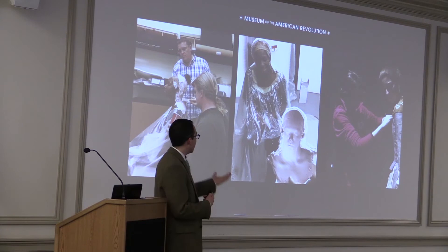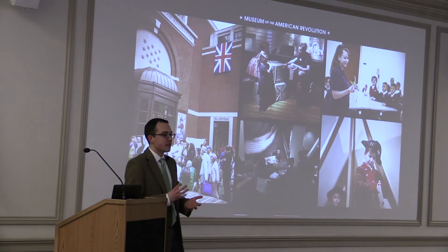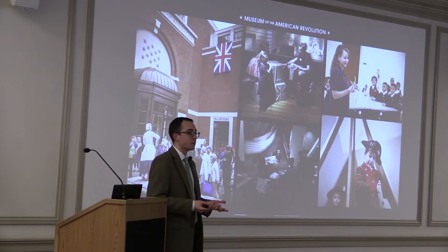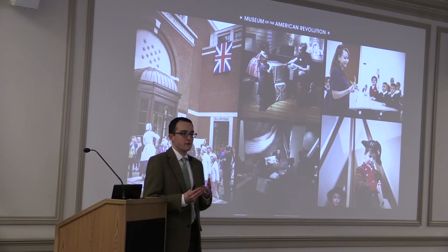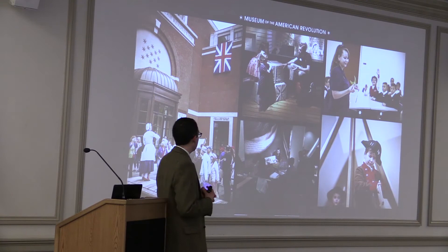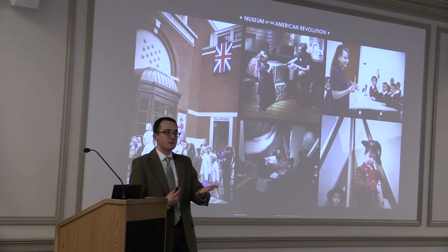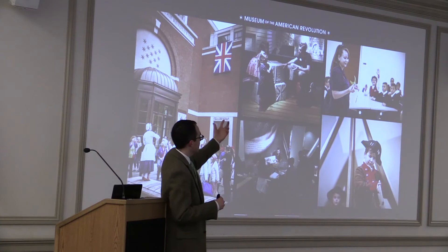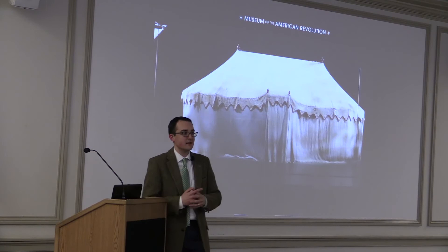Our educational programming alongside our exhibits is quite robust. We have a staff of about 120, about 60 of whom are called program facilitators — part-time people, some former teachers, some college students, some with graduate degrees — who lead our school tours. We've welcomed over 30,000 school students in the first 10 months we've been open. They lead everything from storytelling to object programming. We also have five full-time gallery educators serving as docents stationed throughout the galleries at all times, ready to talk about everything from life at sea on the privateer sloop to the broader history of the Revolution.